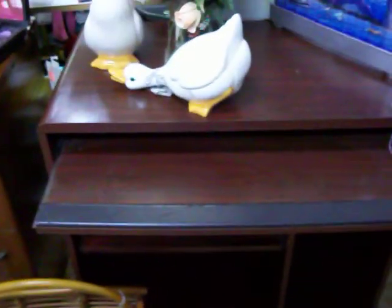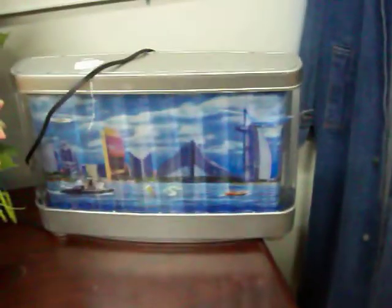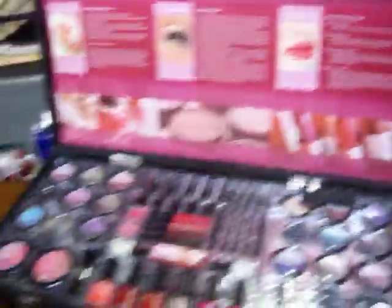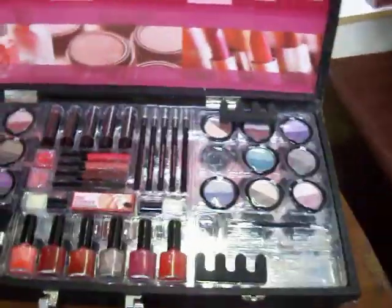Have a computer desk here, it is $35. Got this little table light — the scene rotates and it has a light inside of it when you turn it on. It's a very nice makeup kit for $20, brand new — none of the makeup's ever been used.